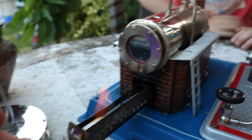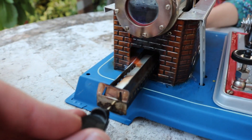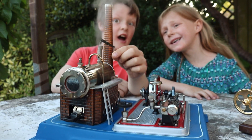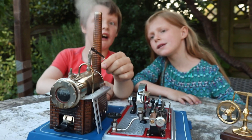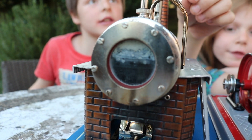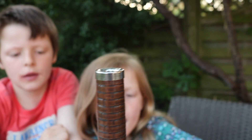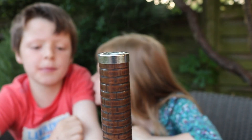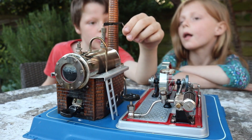The third engine is a steam engine. It burns solid fuel. The water in the boiler has to heat up before anything happens. When it gets hotter, it'll get too hot.